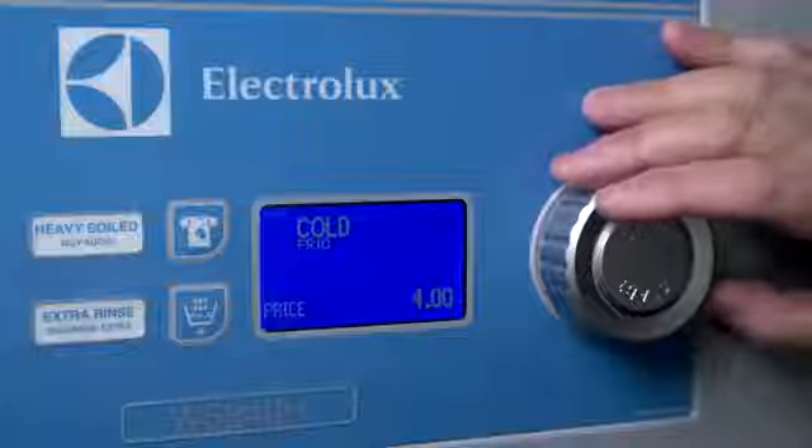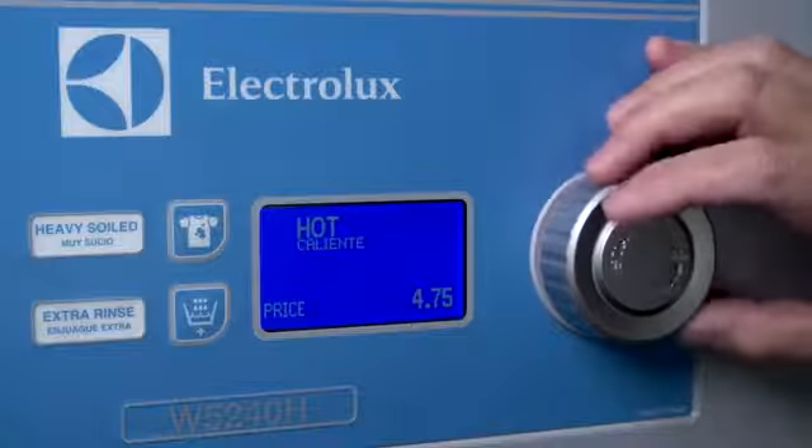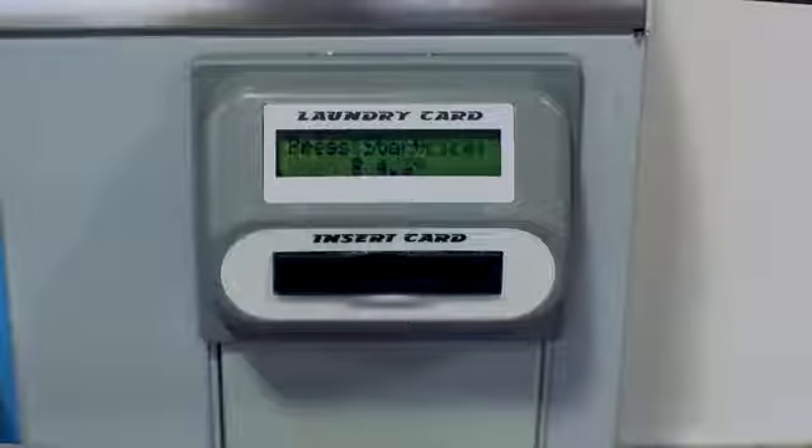With Electrolux's voice guidance technology, our washers and dryers can speak and guide your customer with step-by-step instructions — from choosing the right program, hot or quick wash, to paying with coin or card system, and starting the machine by pressing the knob. Having machines with this feature in your store can bring in an entirely new market segment and provide a service to your community.